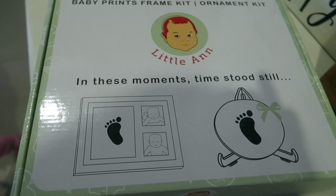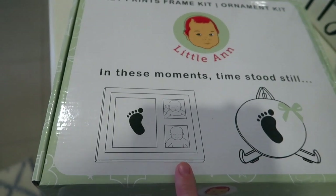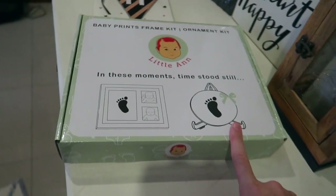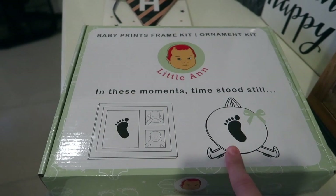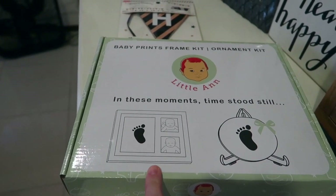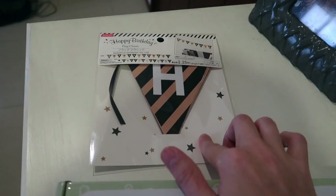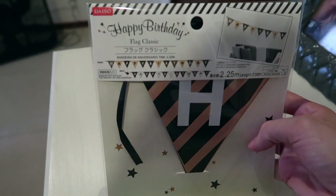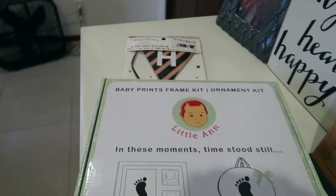I picked this up on Amazon — it's sort of similar to the one that she has, but this is the one I'll be using for Asher. I'll leave it linked down below if you're interested. It's got the same molding and photo mold. And I got this at the Daiso — it's just a banner for happy birthday. I'm really not doing anything big for his birthday.